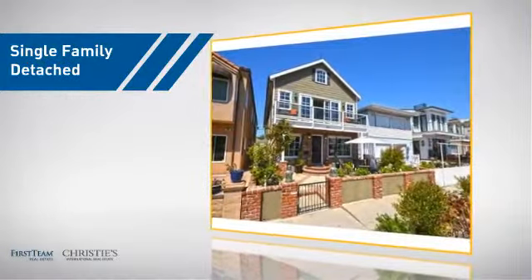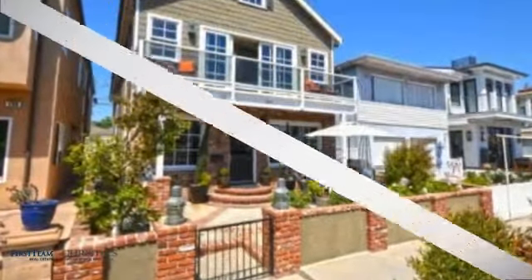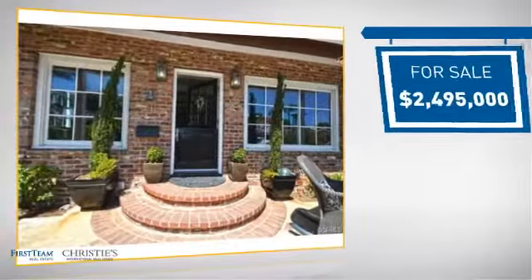This detached home is a great choice for families who want the privacy of their very own lot. It's located in the Long Beach area, currently listed at just under $2.5 million.